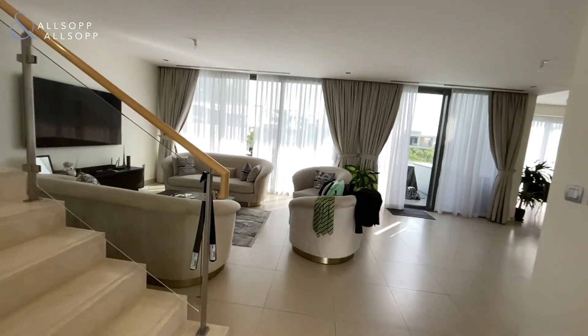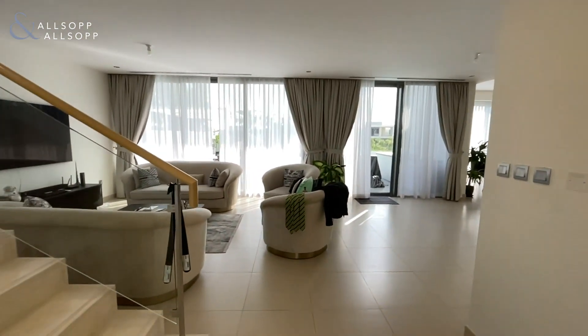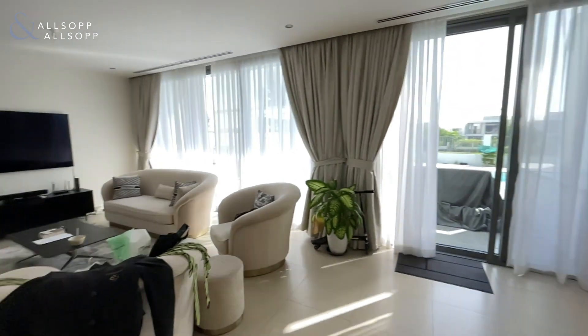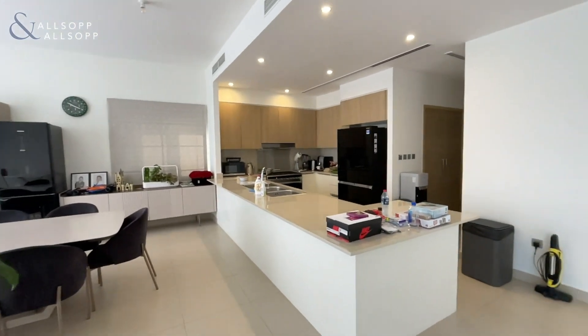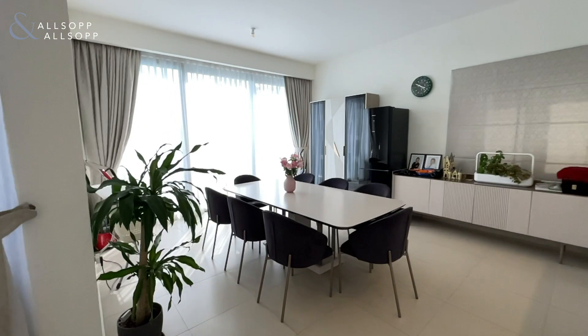As you enter the property, you have a large living and dining area with an open plan layout, a glass banister, and an open plan kitchen dining area. If you wish, you can close off this kitchen to have a closed kitchen and still have plenty of room for a dining space.